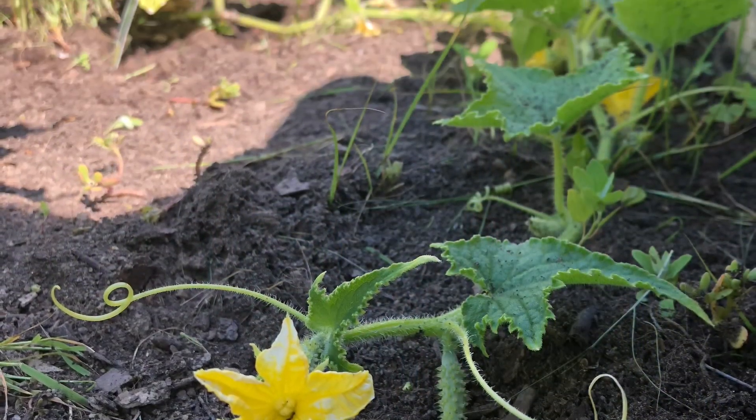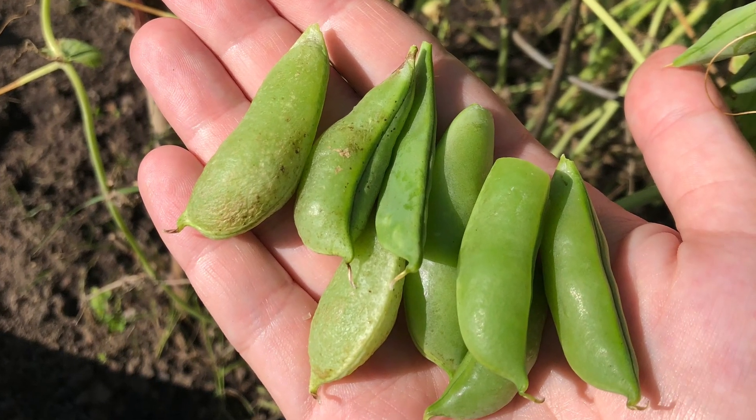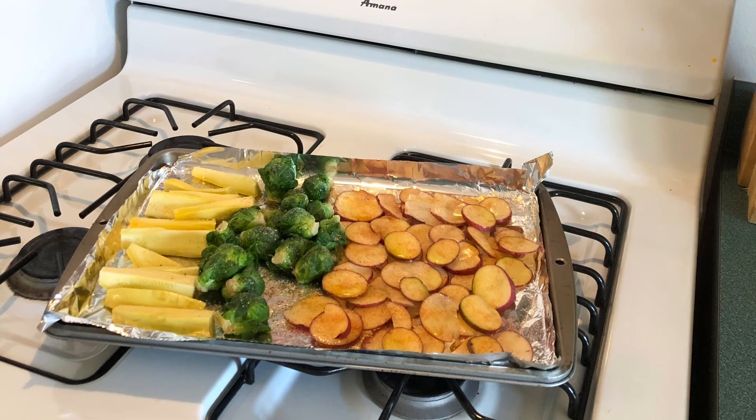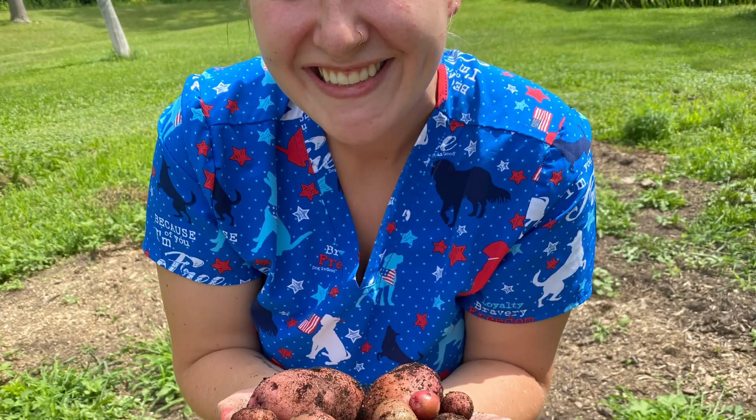These photos are in no particular order, but I am super excited going into this garden season to document things better with dates, pictures, and videos — the whole shebang — so I can have everything as a recap at the end of this summer.